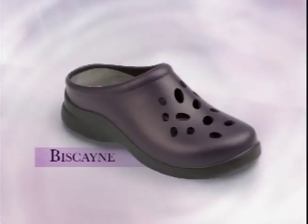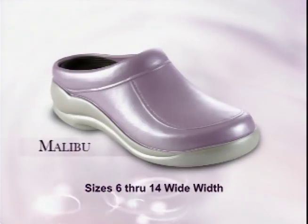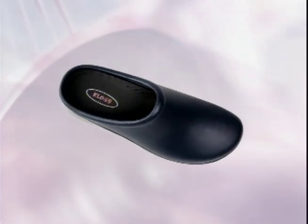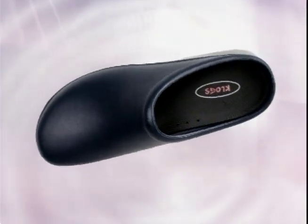Clogs USA molded polyurethane shoes are offered in many styles and colors, and are available in whole sizes 5–13 medium width and 6–14 wide widths. Many styles are unisex in design. Most men would wear one size larger than they normally would, and often need a wide width as well for a proper fit.